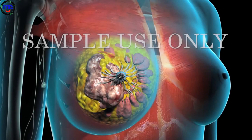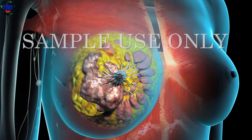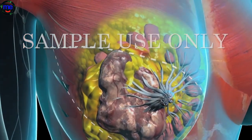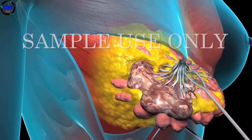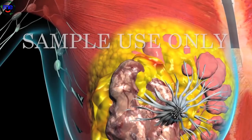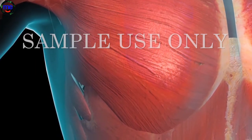In a mastectomy, the entire breast is removed. In a simple mastectomy, only the breast tissue is removed. Your surgeon will begin by making an incision to remove an oval of skin, including the nipple. The breast tissue will be separated from the skin as well as the underlying muscle, and removed for examination. Finally, your surgeon will insert drains to prevent fluid collection. A modified radical mastectomy is a procedure where your breast tissue is removed, along with some or all of the lymph nodes under your arm.